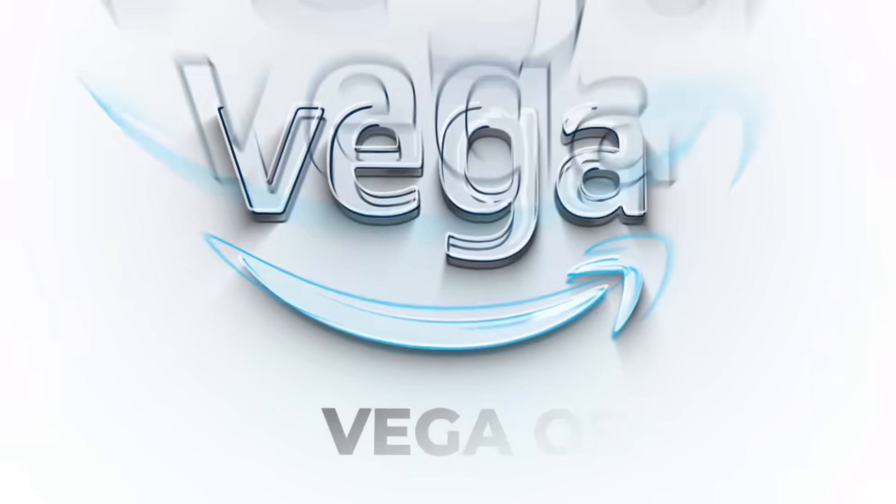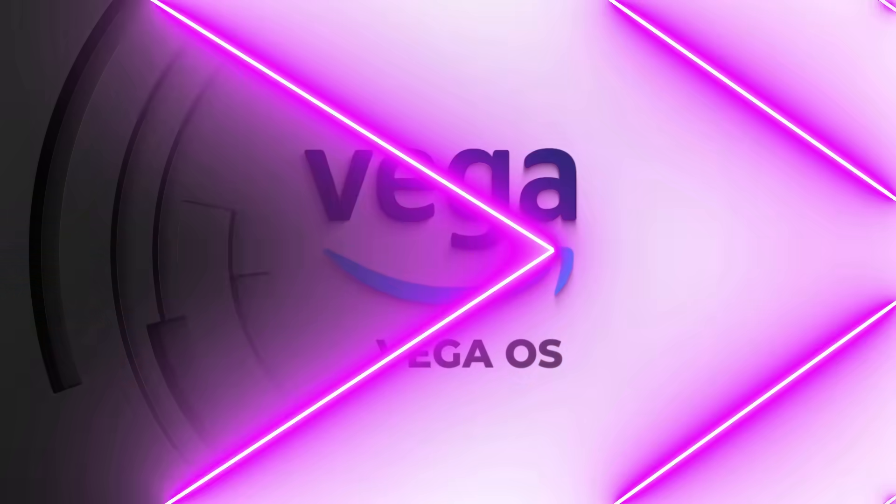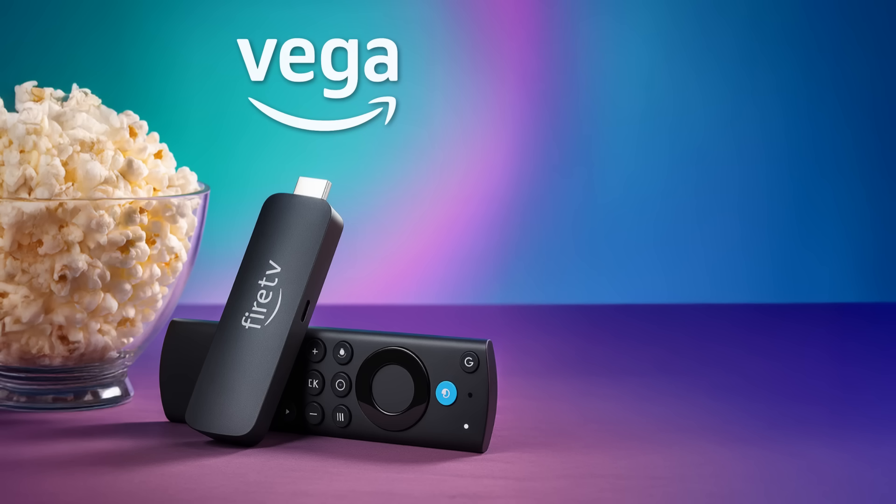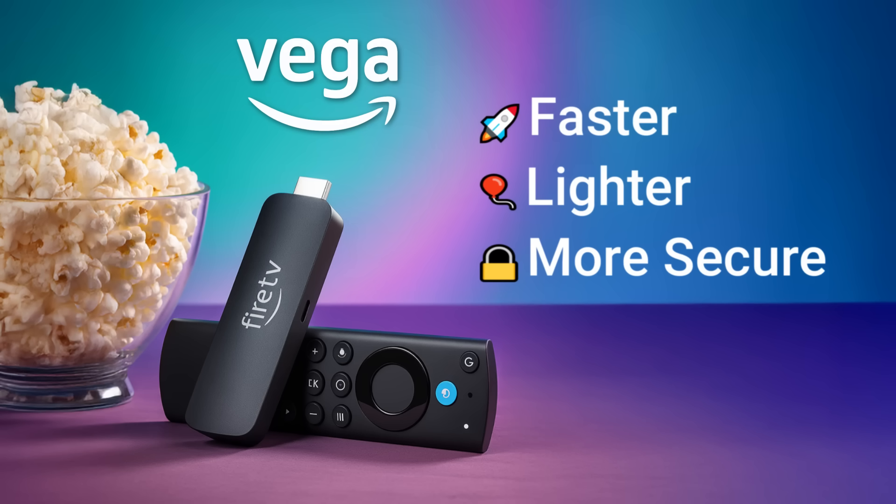Vega OS is Amazon's brand new in-house operating system designed to replace Android on select Fire TV devices. It's built on a Linux-based framework, not Android, which means it's completely separate from Google's ecosystem. Amazon says Vega OS is faster, lighter and more secure, because it's built from the ground up for streaming. It doesn't carry the extra weight of Android's background services or app layers, meaning quicker boot times, smoother navigation and potentially better long-term stability, even on low-cost hardware.